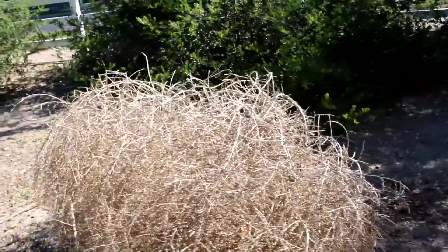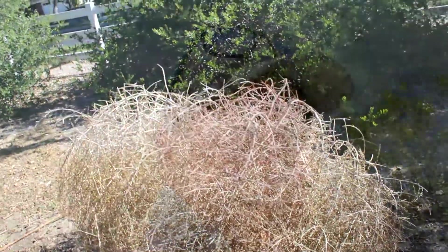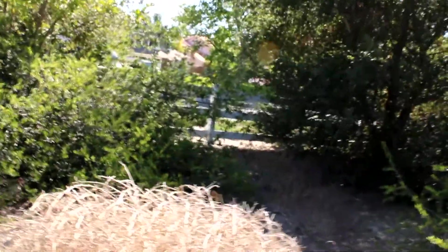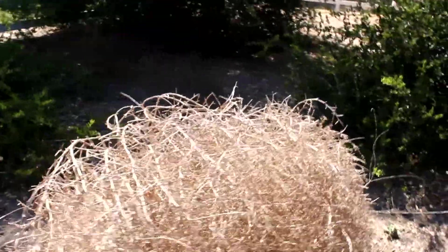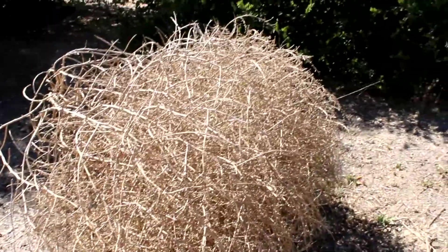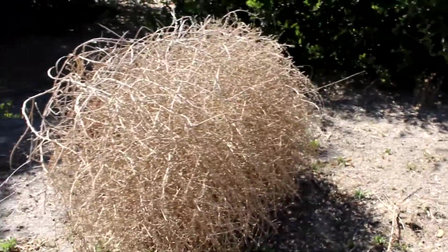So this is our Kali tragus, the prickly Russian thistle. I'll share with you two other fun bits of information. This plant is highly flammable. So when we have a fire out on the plains or the hillside, these weeds will catch on fire, separate, and blow to the nearest barn or house and burn it down.